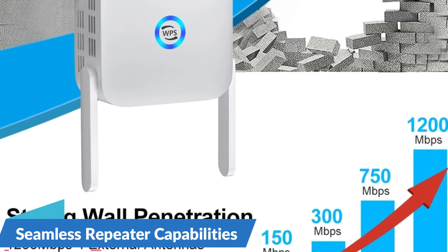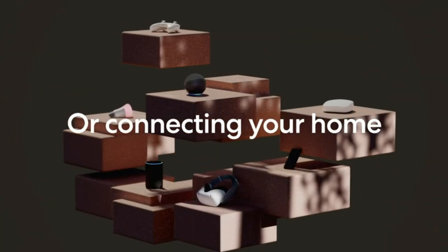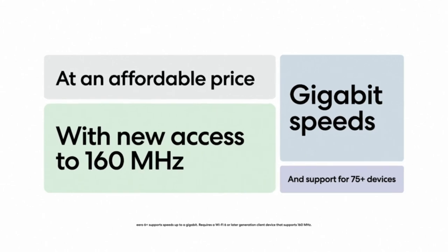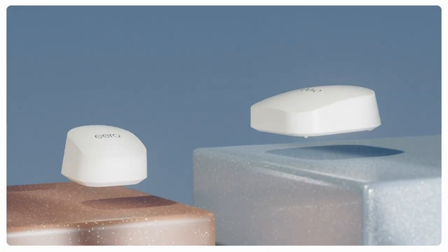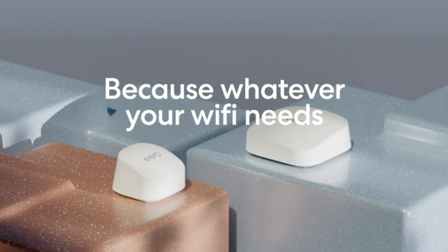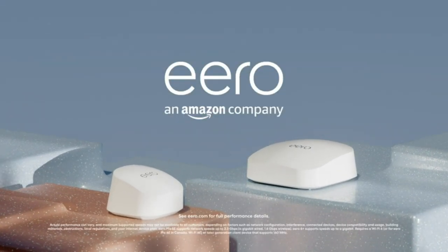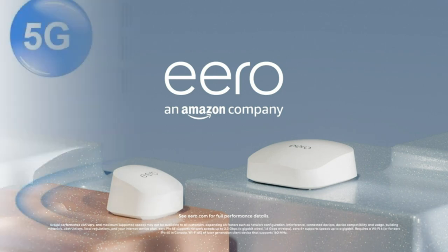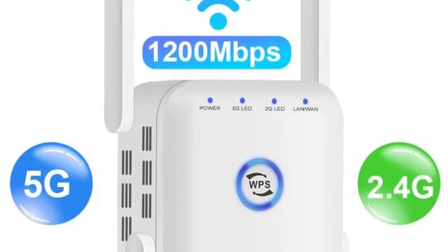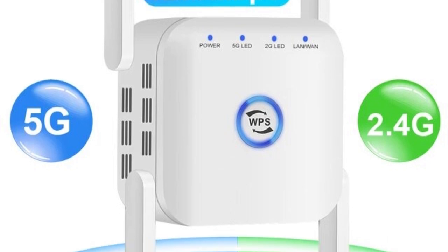Seamless Repeater Capabilities: the repeater functionality of this device allows it to seamlessly integrate with your existing Wi-Fi network, extending its coverage without the need for complex setup procedures. Wireless Booster for Enhanced Signal Strength: designed as a wireless booster, this device enhances the signal strength of your existing Wi-Fi network, capturing and amplifying the signal to ensure improved connectivity and faster data transfer rates. Simple setup for user convenience: users can quickly and effortlessly configure the repeater, thanks to user-friendly interfaces and straightforward instructions.